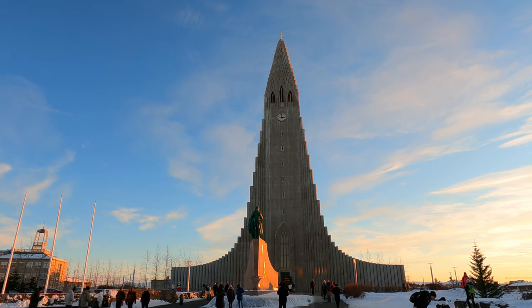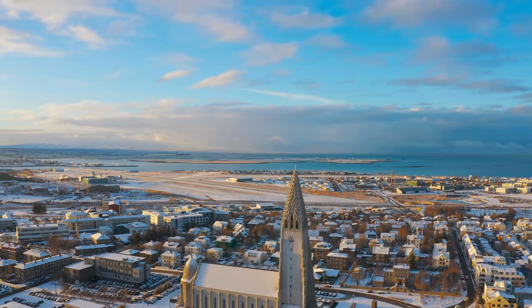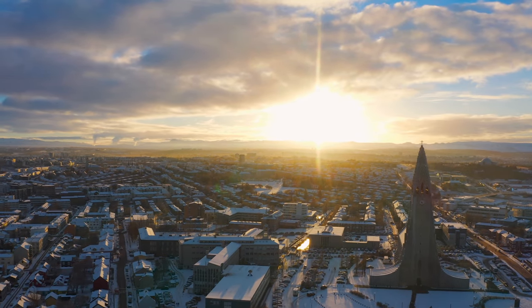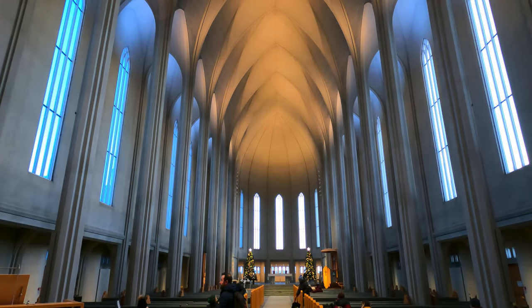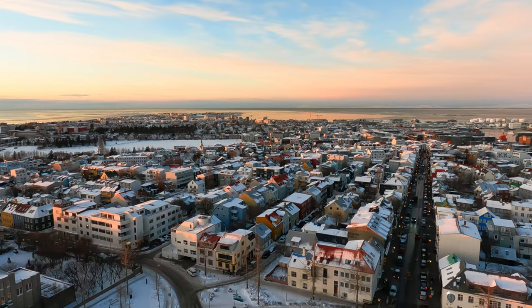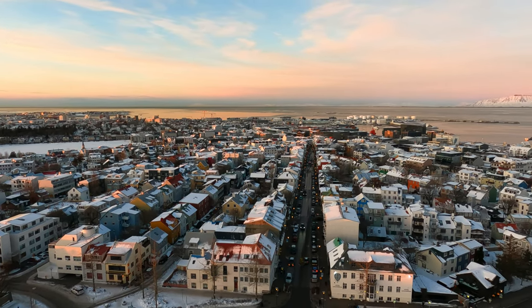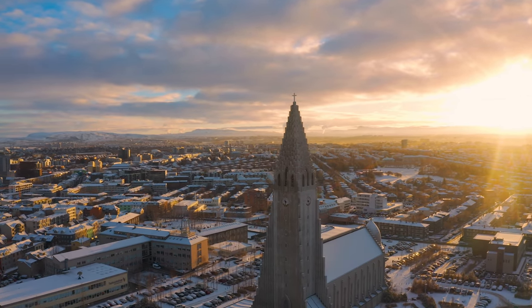When strolling around the main town of Reykjavik it is impossible not to see the Hallgrímskirkja. This incredible church absolutely dominates the skyline and has to be one of the most iconic images of Iceland. The church's unique and modernist architectural style complements the elegant interiors beautifully. The main attraction has to be the viewing platform, which offers unbelievable 360-degree views of Reykjavik and is the perfect place to visit at sunset.